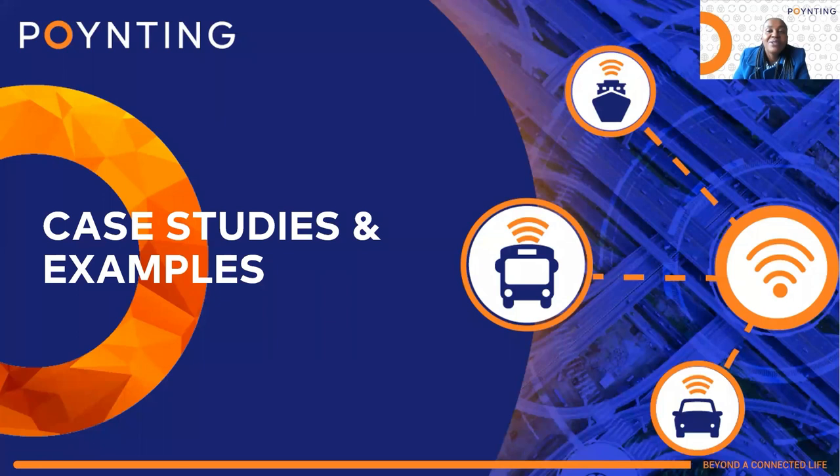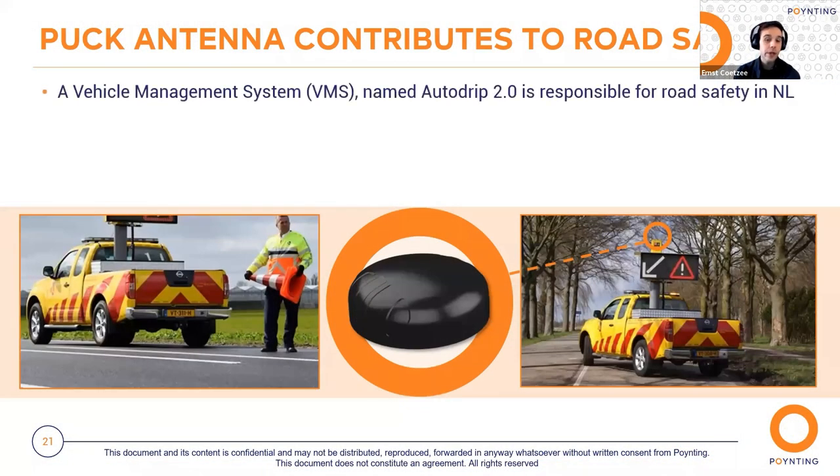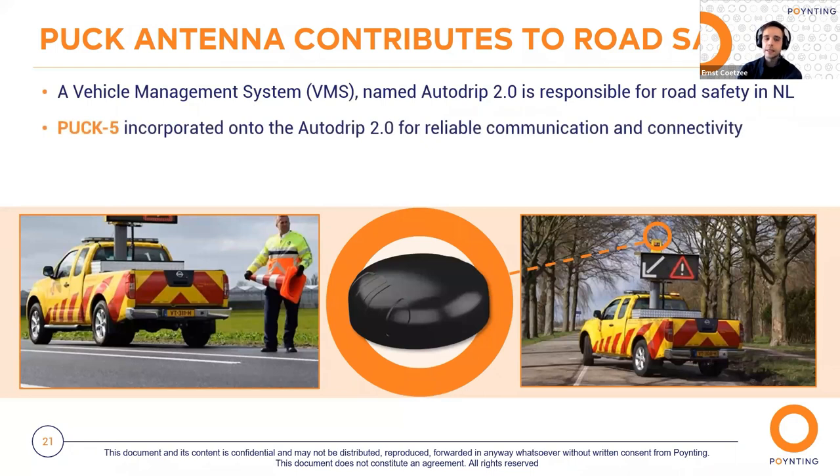Ernest will now show a few case studies of our mobile antennas in the field. Over to you, Ernest. Thank you, Beth. I'll be looking at cases and examples where our PUCK and our WIMO3 antenna are currently being employed in the field. First, we have our PUCK antenna, which is currently contributing to road safety in the Netherlands.